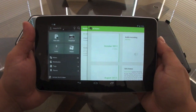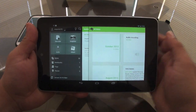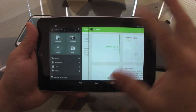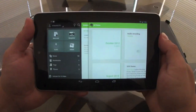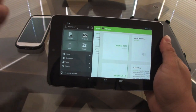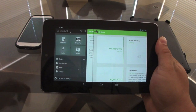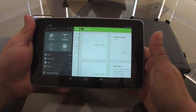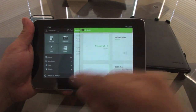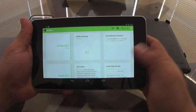When you log into your Evernote app for the first time, it's going to make you create an account. I recommend you guys create an account so that every note you create on your tablet or phone will also be accessible on your computer, and any edits will automatically sync on their own.